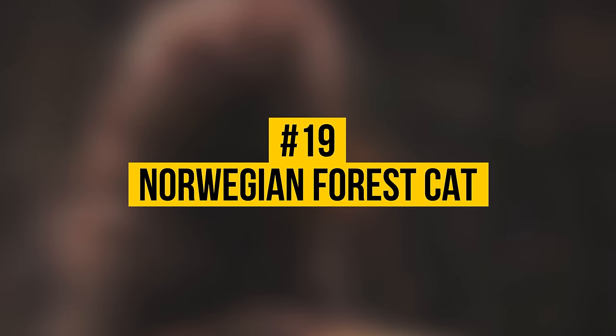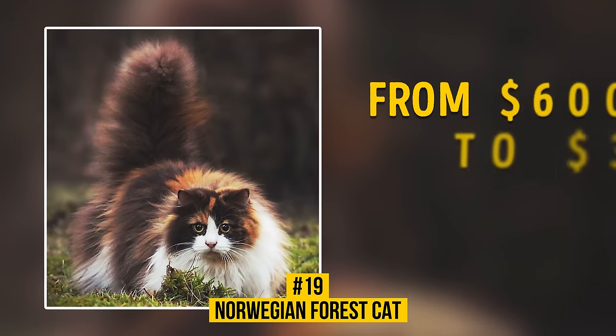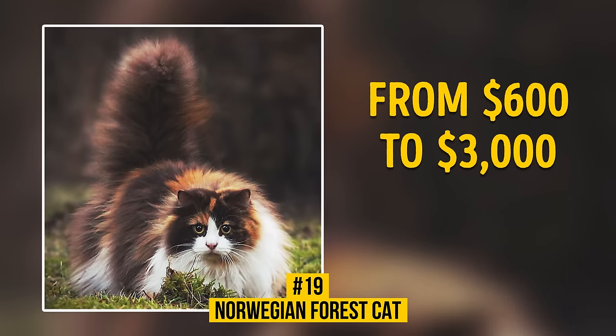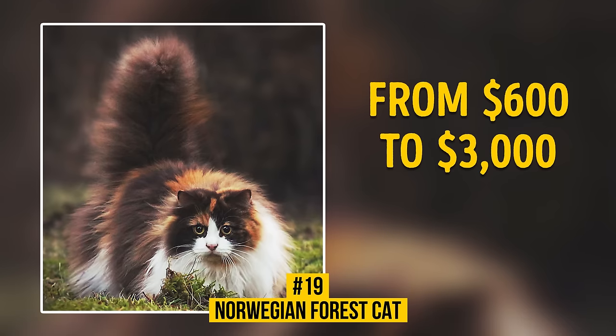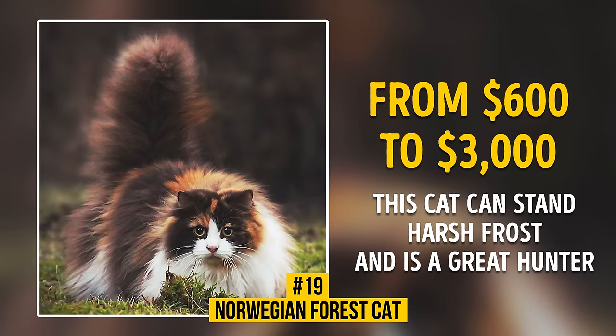Number 19: Norwegian Forest Cat. A kitten's price varies from $600 to $3,000. This cat's ancestors were bred by Vikings 2,000 years ago. Cute and furry, this cat can stand harsh frost and is a great hunter.